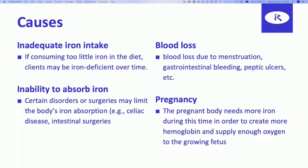Why would a person have iron deficiency anemia? What are the risk factors? The first cause is inadequate iron intake — if consuming too little iron in the diet over time, you're going to become iron deficient.